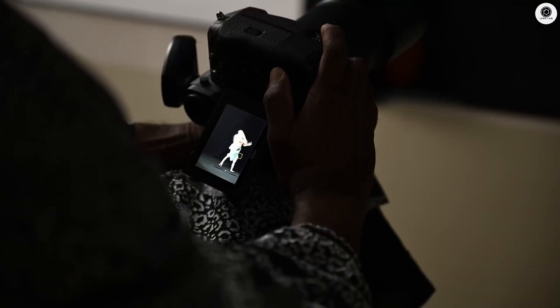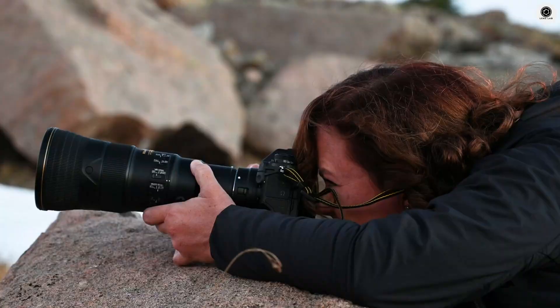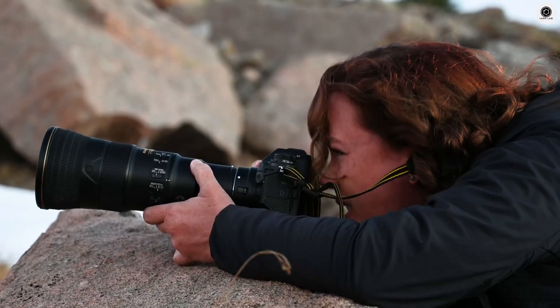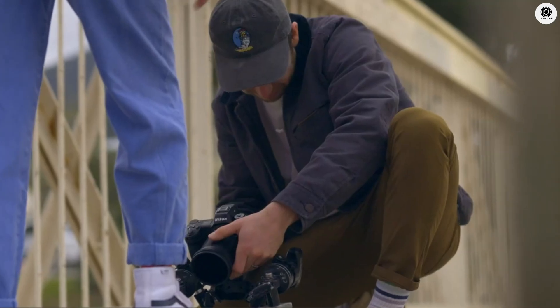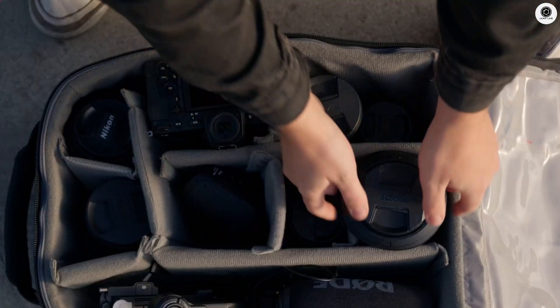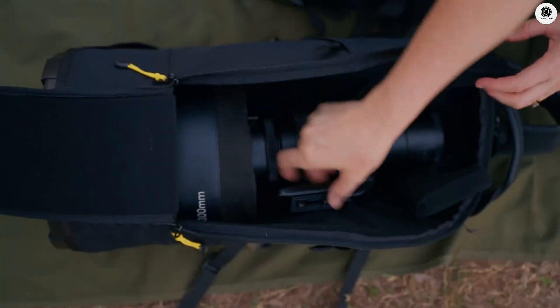They're finally adding a fully articulating LCD screen. After years of that fixed screen frustrating content creators, Nikon is giving us the flexibility we desperately needed. It's Nikon's clear signal that they're taking user feedback seriously and competing head-to-head with Canon and Sony's hybrid offerings.